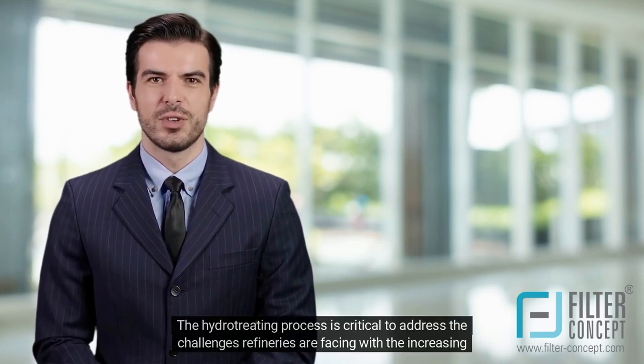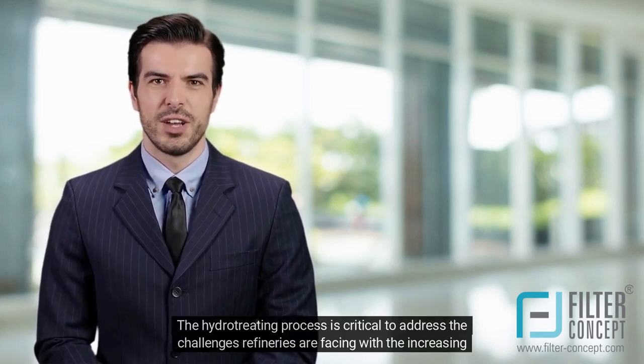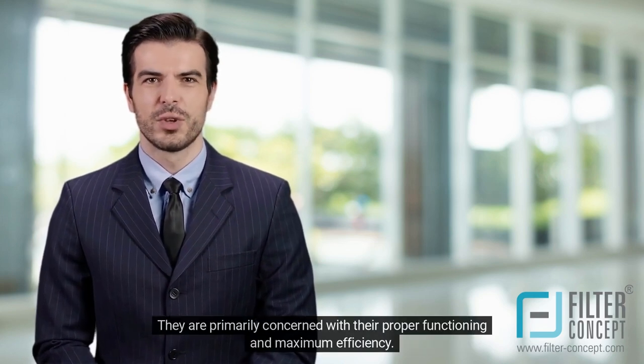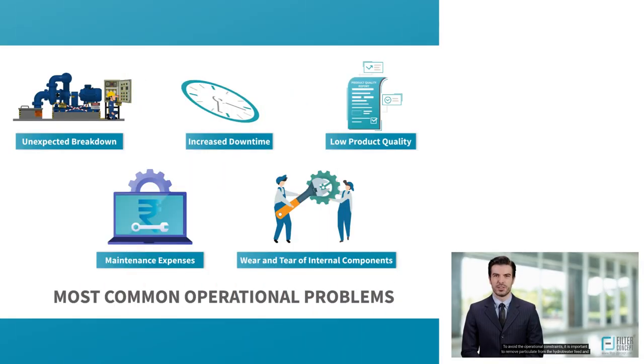The hydrotreating process is critical to address the challenges refineries are facing with increasing fuel demand. They are primarily concerned with proper functioning and maximum efficiency. To avoid operational constraints, it is important to remove particulate from the hydrotreater feed and maintain the run life of the process at minimal cost. With the incorporation of an adequate filtration system in the hydrotreating process, one can achieve the required efficiency along with final product specification, and benefit economically by reducing the downtime and maintenance challenges caused by insufficient filtration.